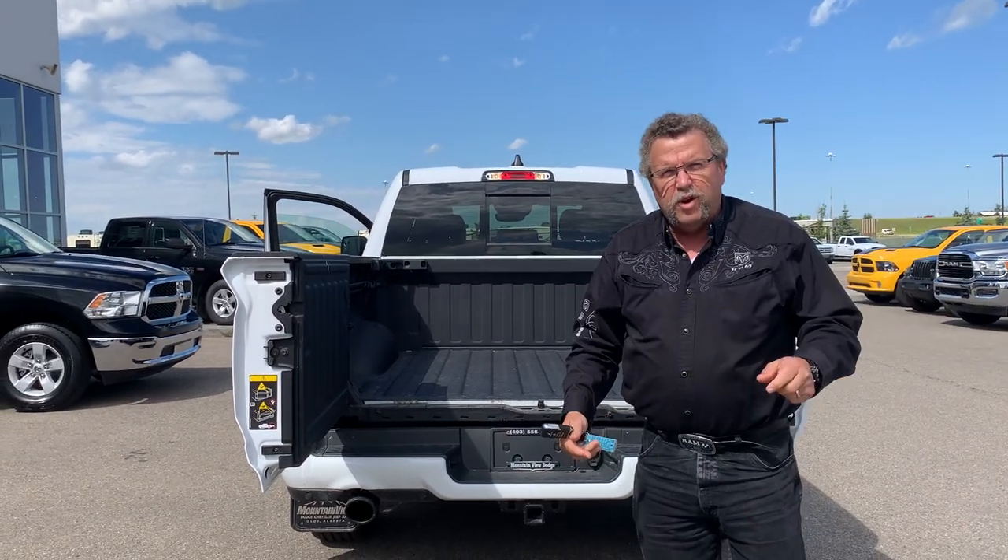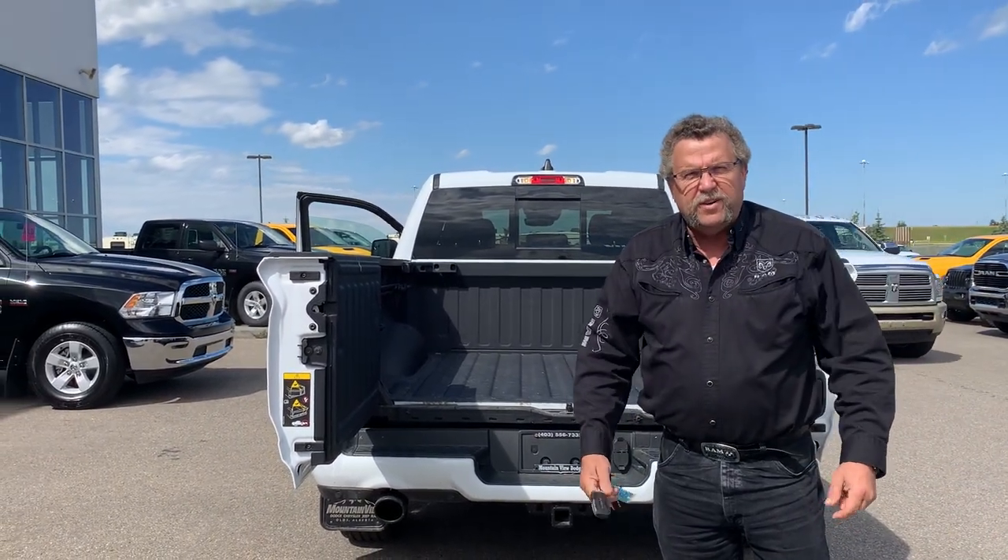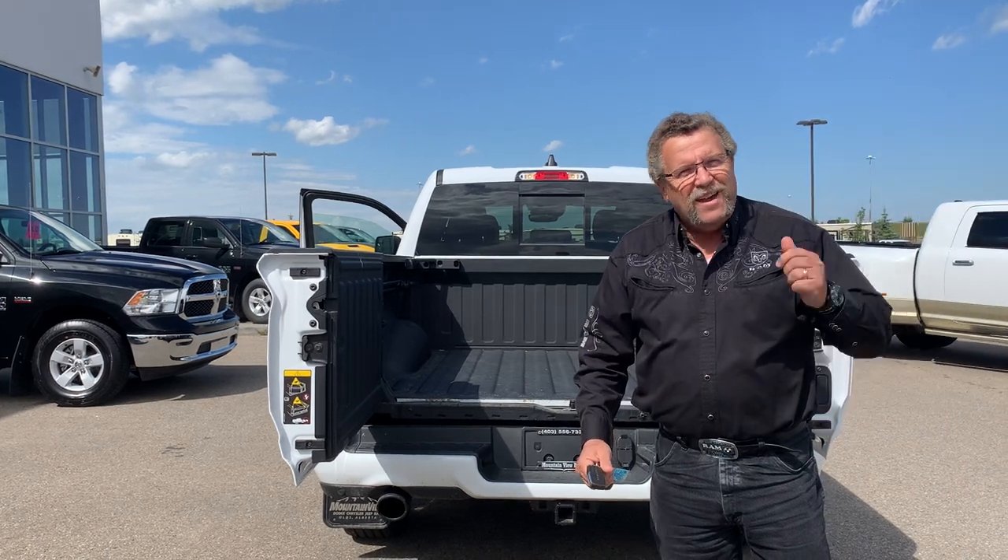You want one of these trucks, you're going to go to Mountain View Dodge and ask for me, Steve McPartner. Have a great day.